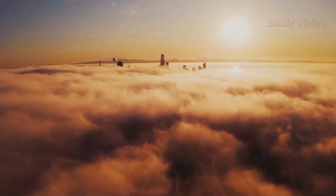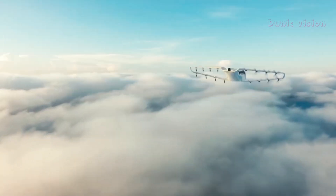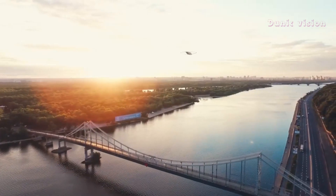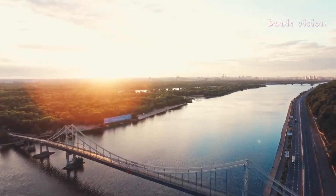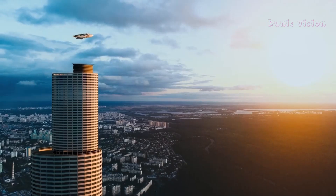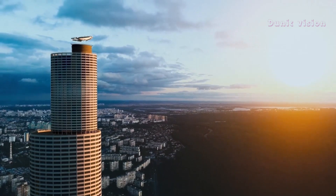Inside, passenger comfort is a priority, offering spacious seating and cutting-edge technology for a futuristic flying experience. Additionally, safety is ensured through advanced navigation systems and redundancy across all key components. Otis Aviation isn't just a project — it's a bold vision of how air transportation can be smarter, cleaner, and more efficient.